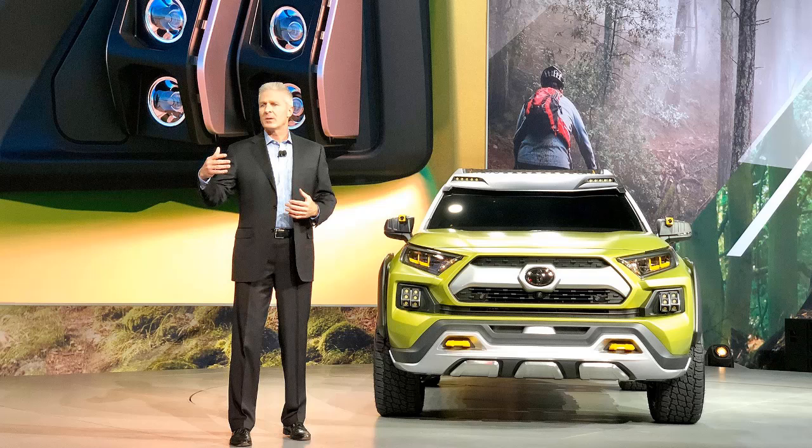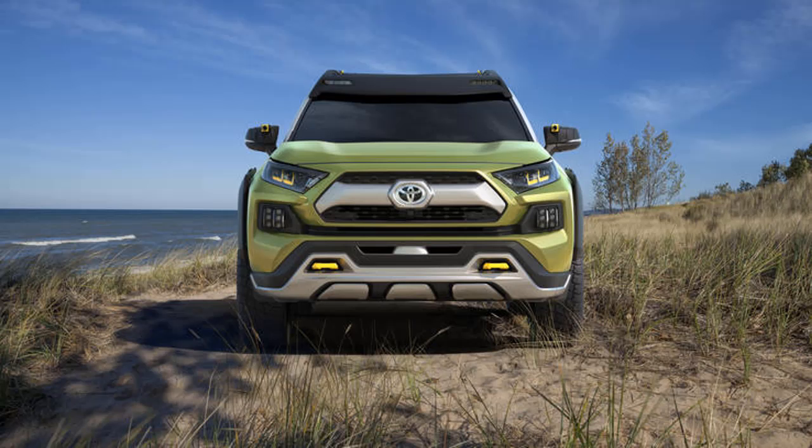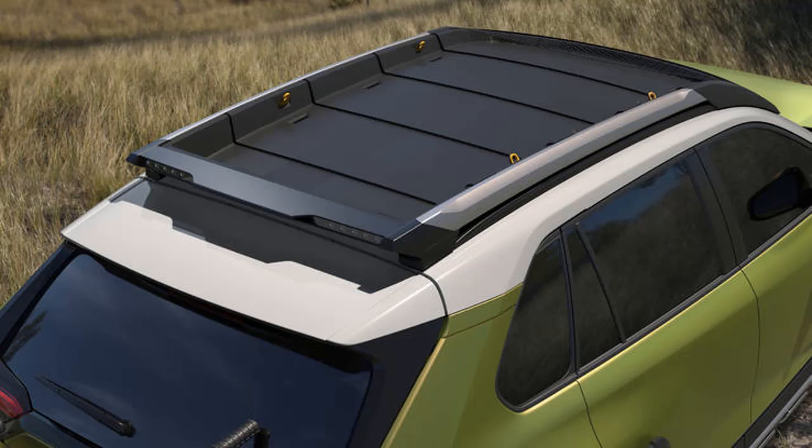Toyota has been rolling out small crossover concepts this year to gauge public opinion following the U.S. launch of its first production subcompact crossover, the C-HR, this year. In April, Toyota unwrapped the FT4X concept, based on the C-HR, at the New York Auto Show.